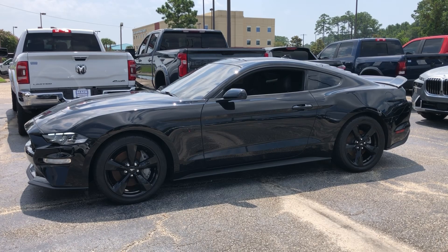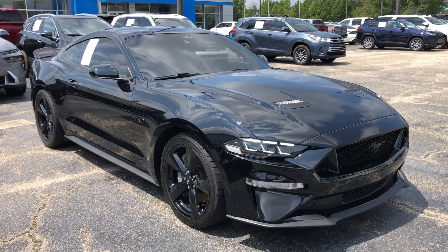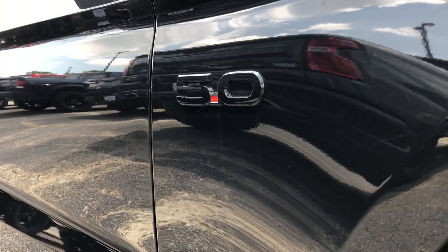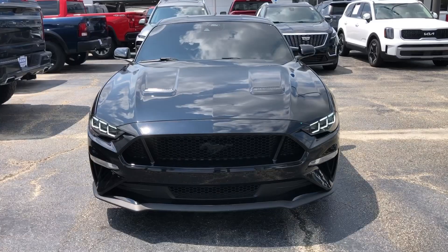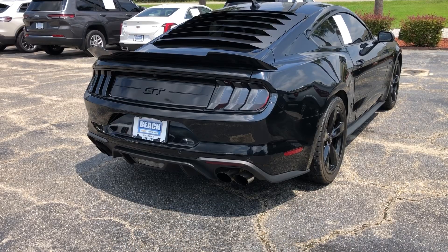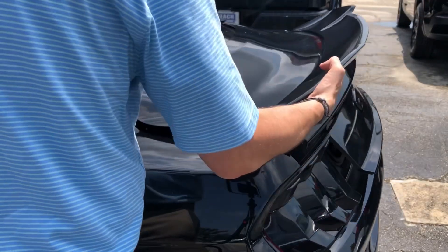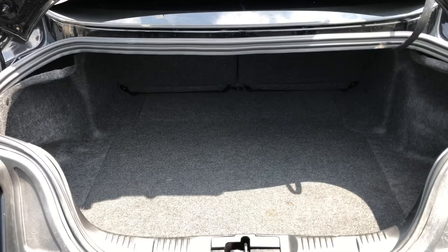With its bold aggressive stance and unmistakable pony badge, the Mustang GT commands attention from every angle. Its redesigned front end features a distinctive grille and powerful LED headlights, making a statement wherever you go.